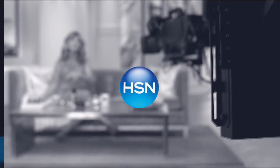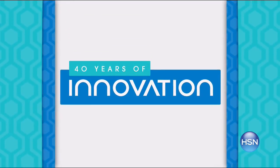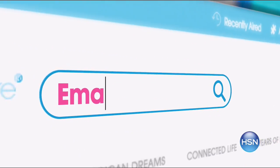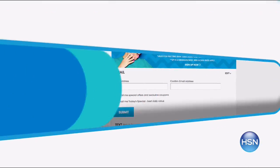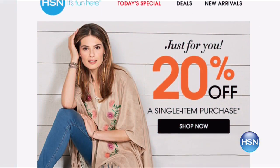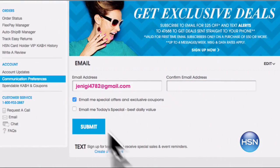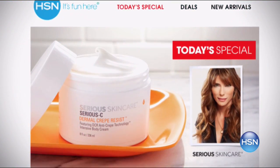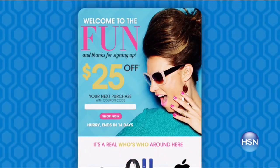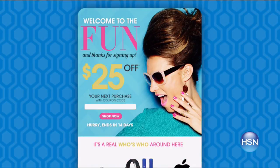HSN is celebrating innovations by sending you a $25 off coupon for the first time ever when you sign up for email. Search 'email' on HSN.com and stay connected for monthly coupons exclusive to email subscribers and great deals perfect for holiday shopping. Sign up for email now and don't miss a single HSN moment.